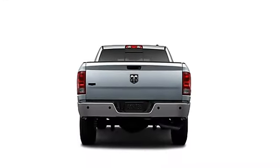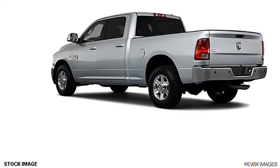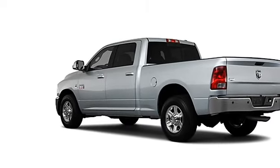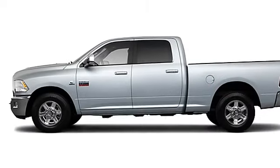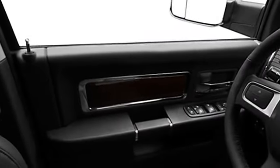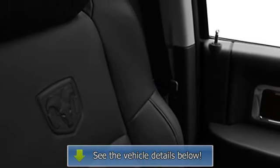Center Console, Heated Outside Mirrors, Privacy Glass, Power Mirrors, Color-Coded Mirrors, Power Outlet, Power Steering, Power Door Locks, Power Windows, Tachometer, Adjustable Headrests, Auxiliary Transmission Oil Cooler, Trailer Wiring, 3-Point Rear Seat Belts, Intermittent Wipers, Anti-Lock Braking System.